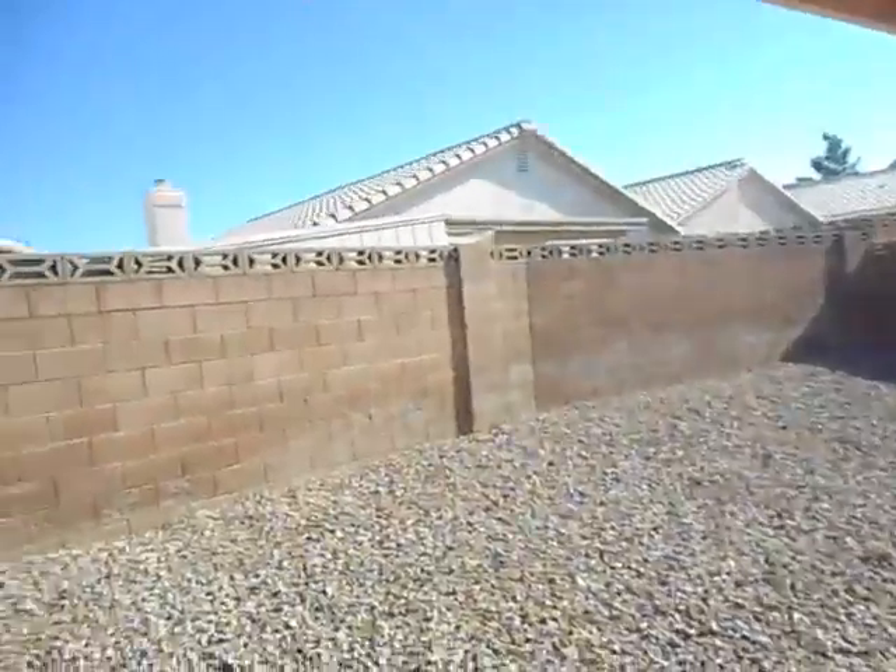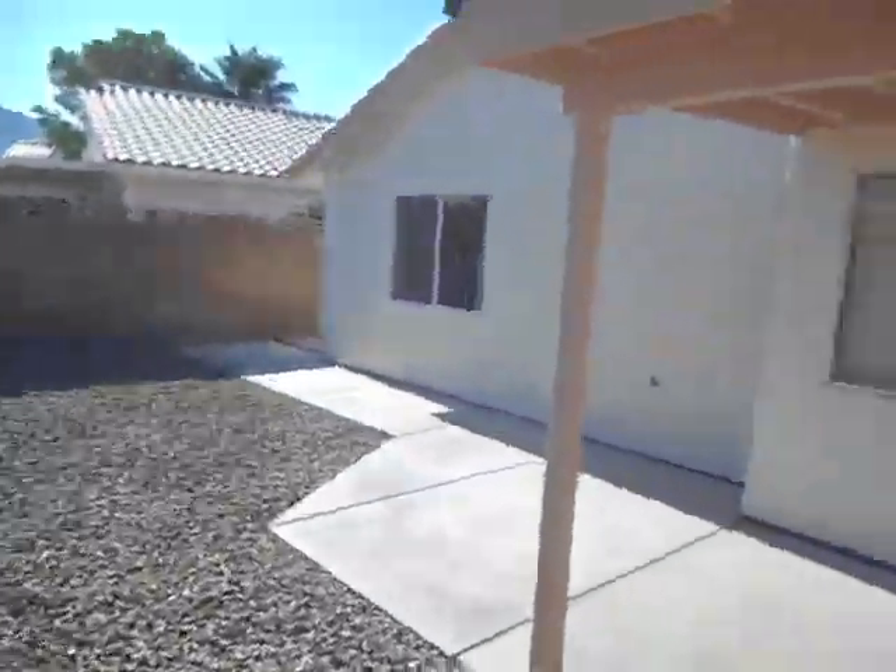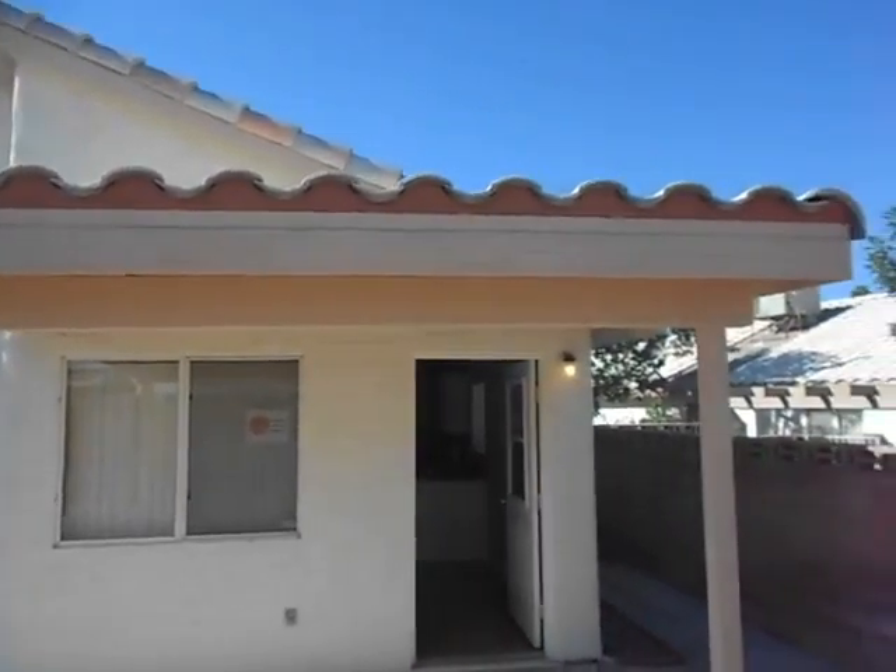You've got formica countertops and quite a few ceiling fans, though most of them don't have lights. You've got a covered back porch with a great view of the mountain, and a tile roof — very nice.